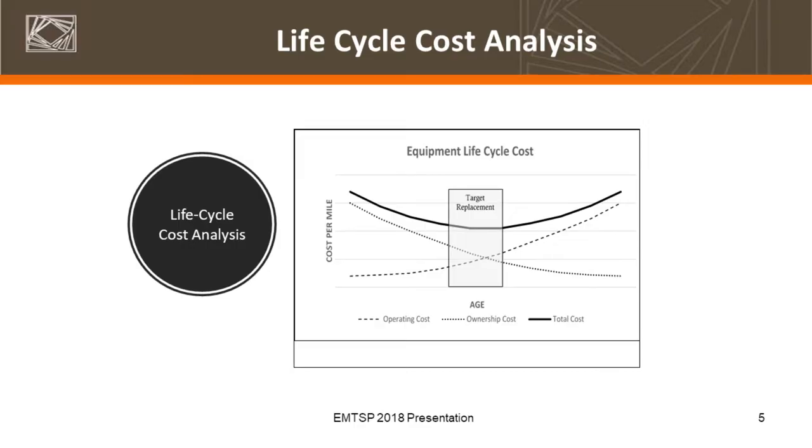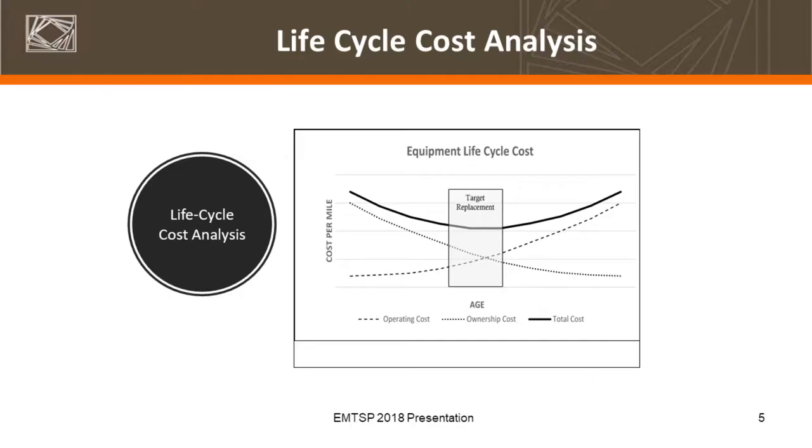This slide looks pretty familiar to most of you — essentially the goal is to hit that sweet spot in terms of replacement planning. These costs are smoothed out; we know they aren't year-to-year a smooth curve in terms of maintenance costs, but these are stylized graphs to represent that. The sweet spot in the middle is where we're looking to replace that equipment, and it often represents a window of time, not necessarily a specific point.